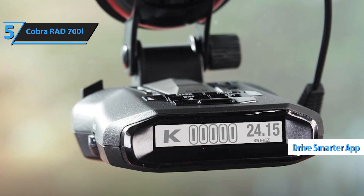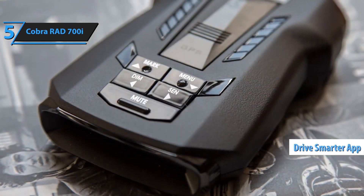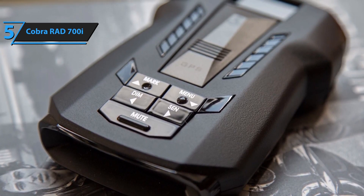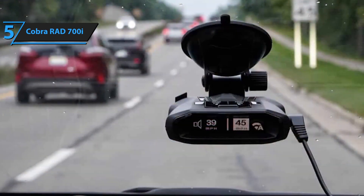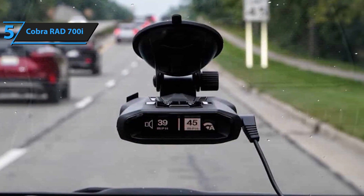The radar detector features a bright, easy-to-read OLED display and voice alerts, ensuring you stay informed without taking your eyes off the road. With affordable pricing and reliable performance, the Cobra RAD700i offers an excellent balance of features for drivers looking for dependable radar and laser detection without breaking the bank.